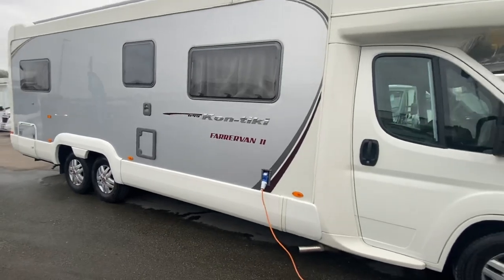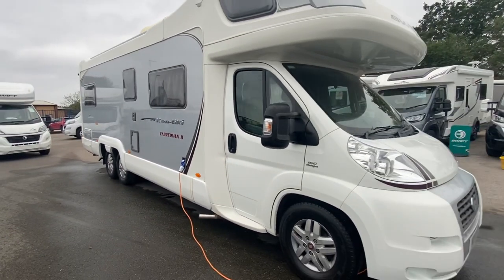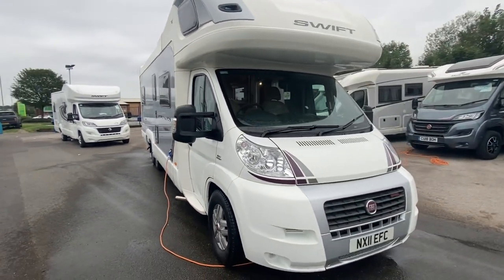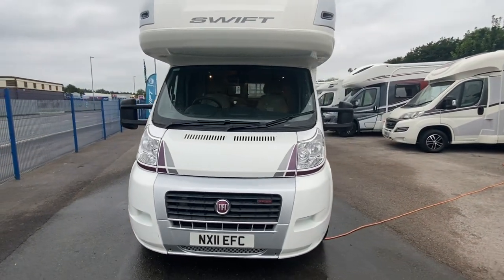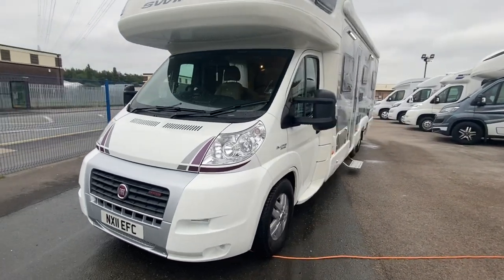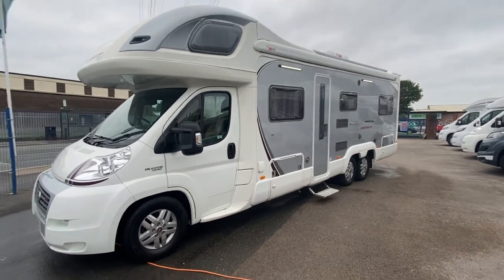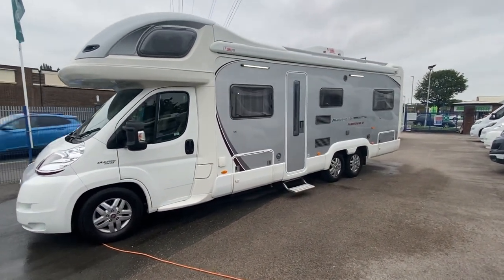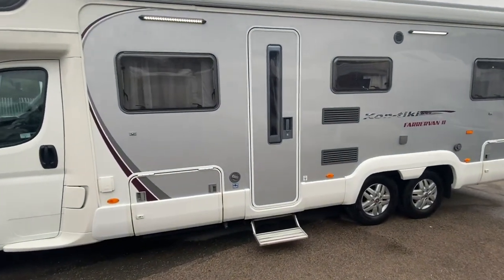It's got an exterior barbecue point. It's just fantastic. So it weighs around about 4,800, so you have to have a C1 to drive it, obviously, with the size of it. But you can just see it is an absolute stunner — it's gleaming. For something that's 2011, it's done 30,000 miles, and this particular one is on a 3-litre Fiat Ducato engine.